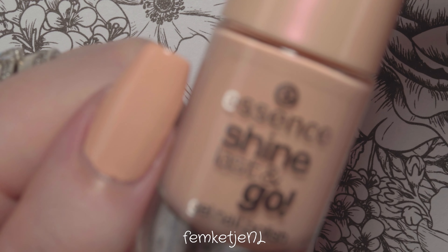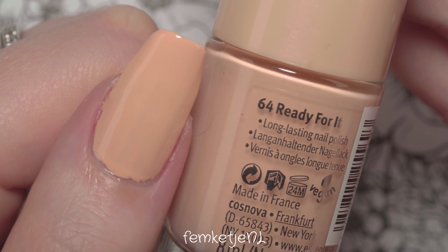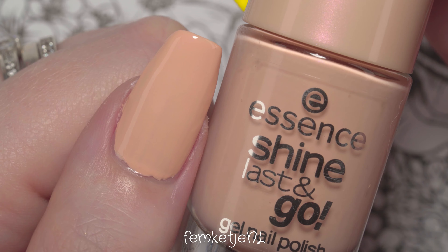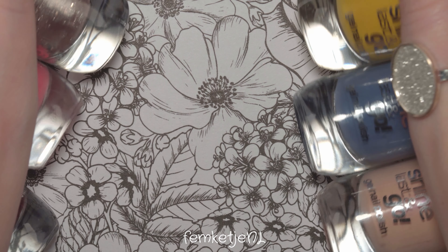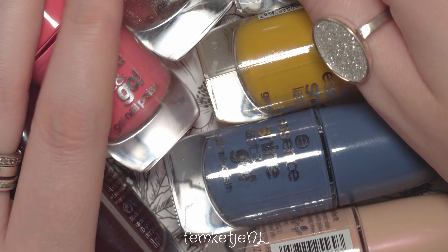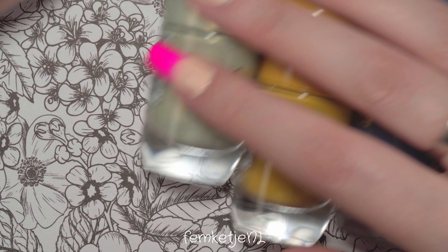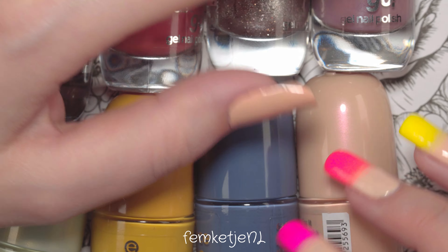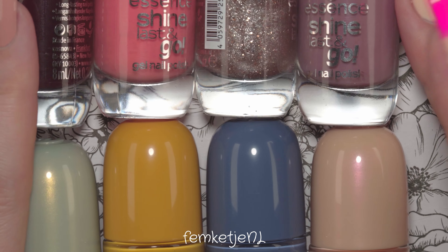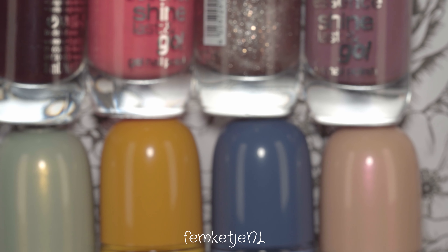Let me know in the comments which color is your favorite — I'm curious to hear that. If I would recommend some colors, definitely go for the blue and the dusty mauve, but that minty green with the golden shimmer is really gorgeous as well. All of these polishes are from my local drugstore — they're only €1.69 and contain 8 milliliters per bottle. Thank you so much for watching and I hope to see you in my next video!